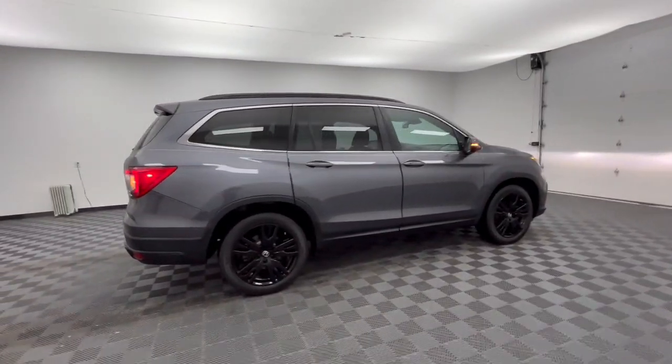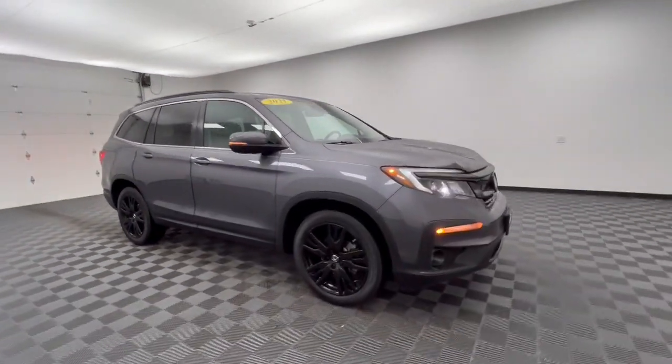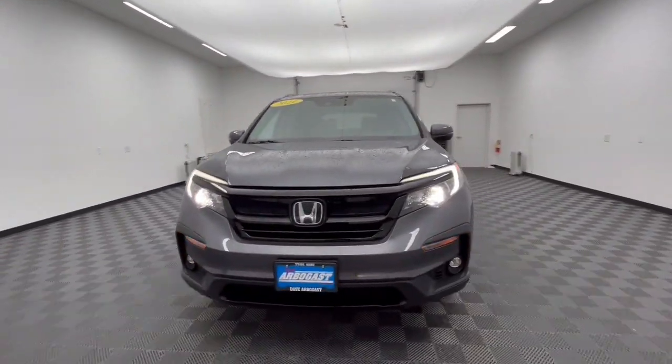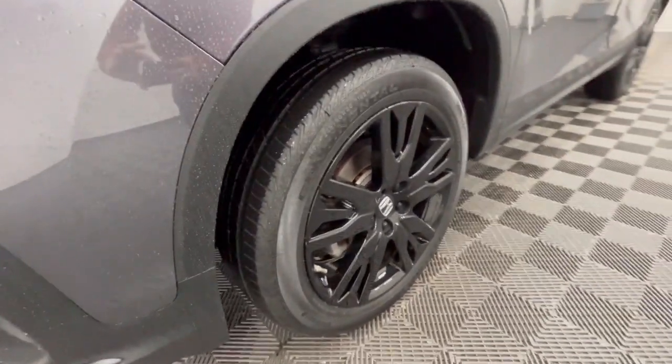This Pilot is versatile, spacious, and designed for all-weather adventure, as well as comfortable cruising. With all-wheel drive and advanced safety technology, this is the family-friendly SUV you've been waiting for. The following are some of this vehicle's highlighted options.